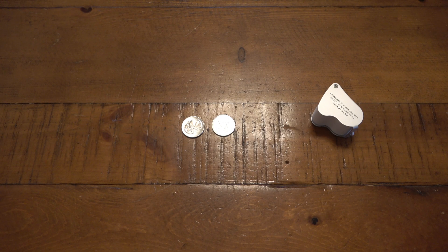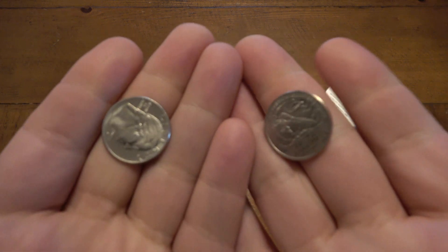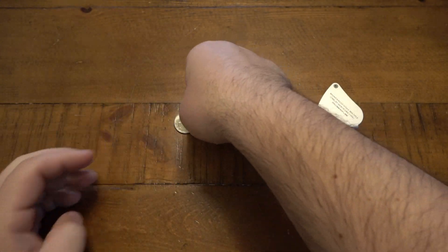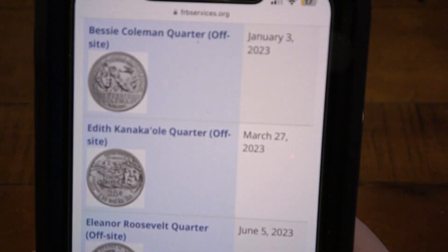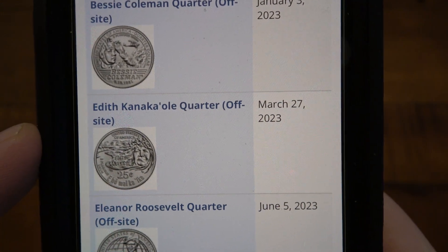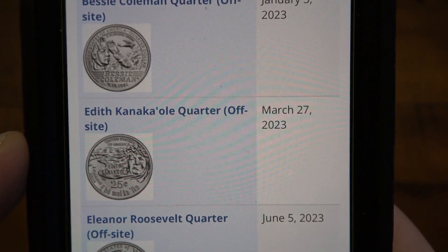Hey, what's going on guys? Today we're looking at a couple of the 2023 quarters — the Bessie Coleman quarters from the women's themed commemorative series. I have a picture here of the release dates. Bessie Coleman was released January 3rd, so they're in circulation, as is the Edith Kanakaoli.